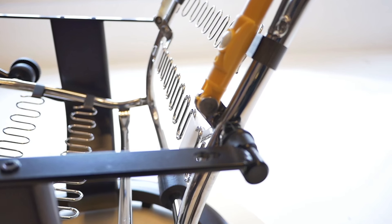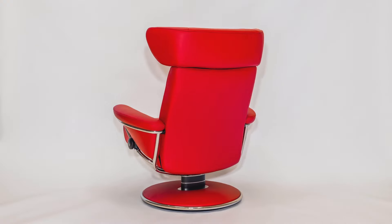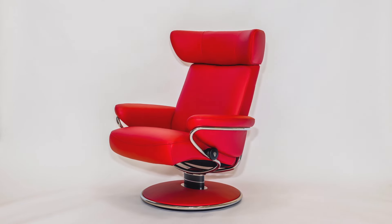Lumbar support may be the single most important factor in the comfort a seat provides. But for optimum comfort, in the full range of recliner positions, it must adapt to the body.